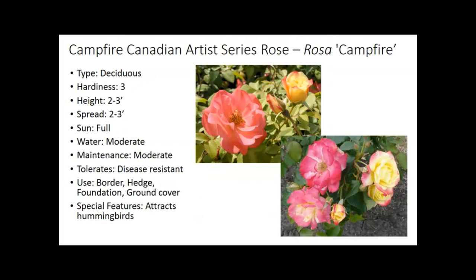The Canadian Artist Series rose — there are several, but my favorite is the Campfire Rose. They're breeding roses now to be much less problematic, more disease resistant, and a lot less work. This one is hardy to zone three. What's great is the color change: it starts as a tight bud, more yellow, then opens to yellow-pink, and eventually turns pink — supposed to resemble a campfire. A very, very attractive rose with a lot less maintenance than traditional roses. It also attracts hummingbirds.